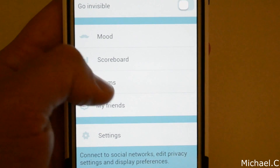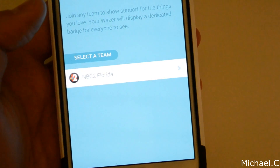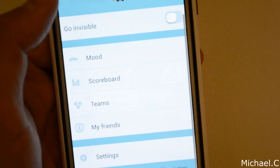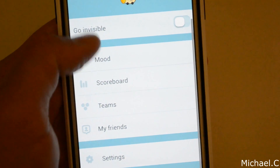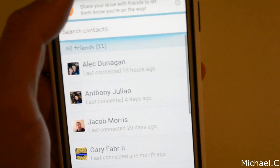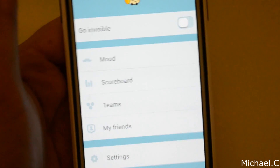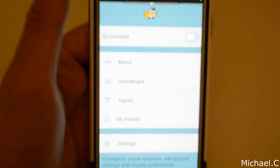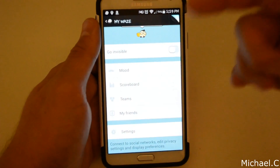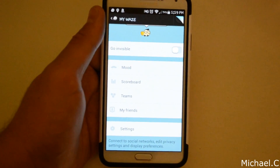Another cool thing here is Teams — you can create or join a team. The only one showing here is NBC2 Florida, which is a news station in my area. And then you've got 'My Friends' as well. I've got a couple of people on here, and basically if someone is out driving — they don't even have to be near you — you'll get a notification that your friend has just signed in. You can actually see where they're driving, or they can share their drive with you, or vice versa.